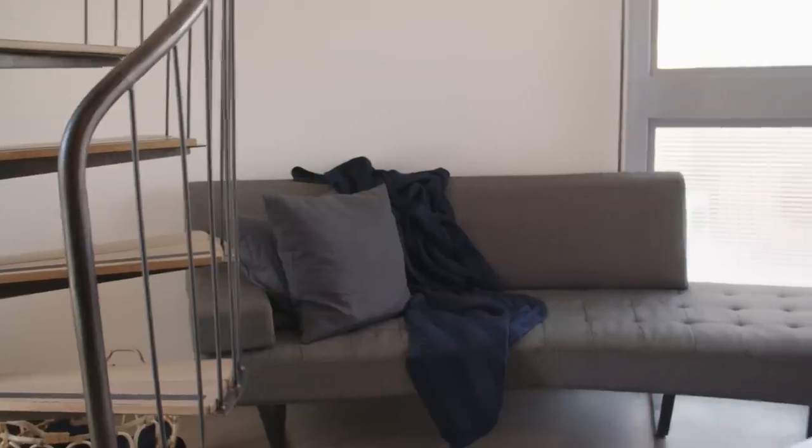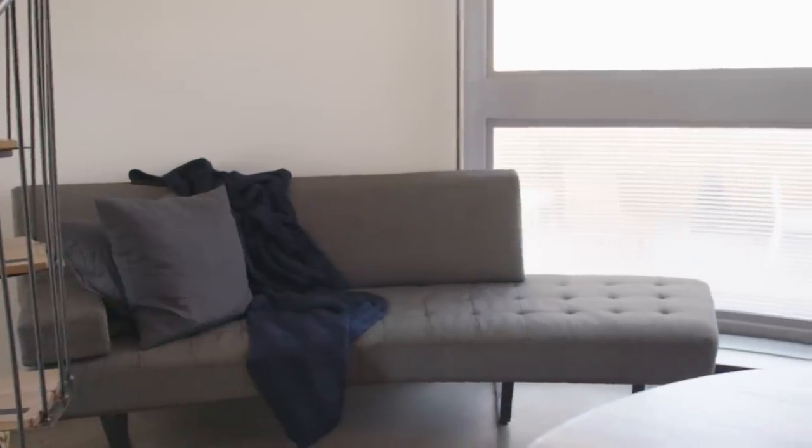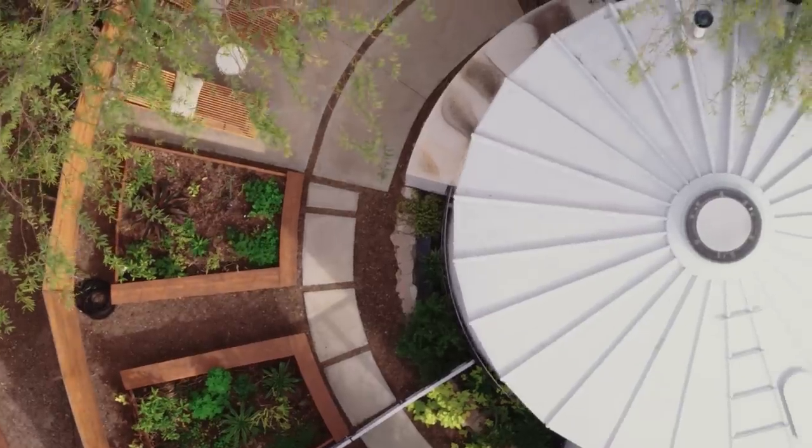This is one of my favorite spots in the silo house — a custom sofa we fabricated to match the outside radius of the silo. Sitting here, you're looking up 26 feet into the cone and beyond that, the oculus. It's a great spot with a lot of verticality. At night, you can actually sit here and stargaze, which is pretty beautiful.